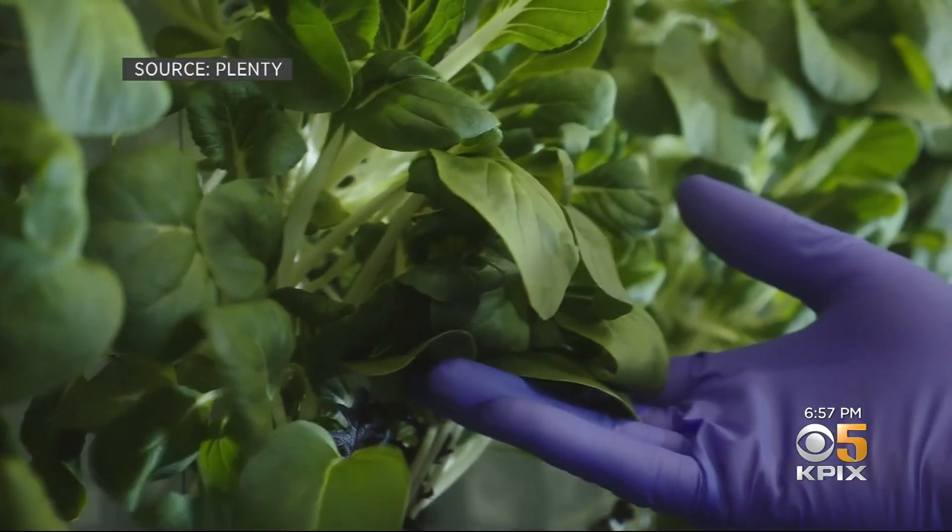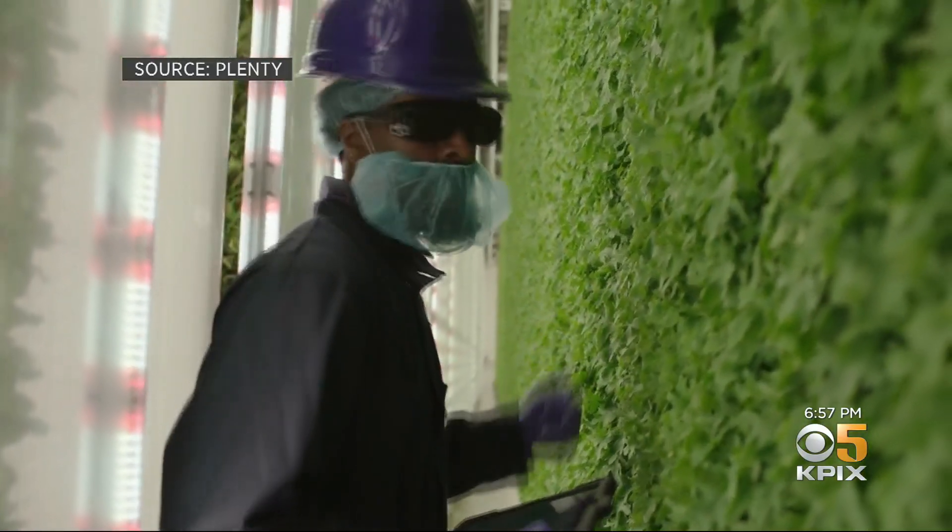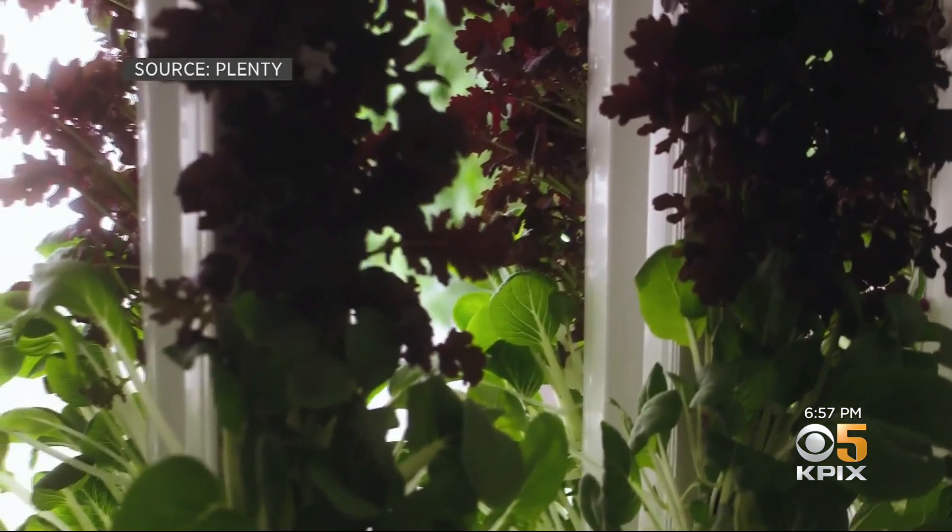Plenty is already in more than 40 Bay Area stores and online, but during the pandemic, the company extended its reach to more than 400 Albertson stores statewide. It's definitely highlighted the value of our model.